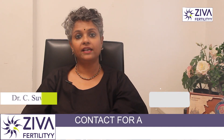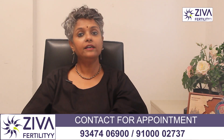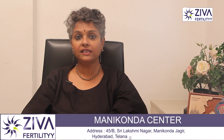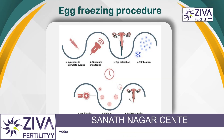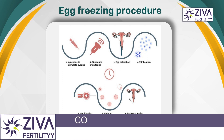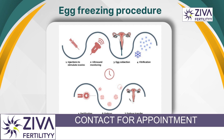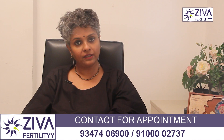Egg freezing is also called oocyte freezing. An oocyte is an egg, and the process involves retrieving a woman's eggs, freezing them unfertilized, and storing them for later use. When the woman decides to conceive, the eggs can be thawed, fertilized with sperm in an IVF lab, and then implanted in her uterus.